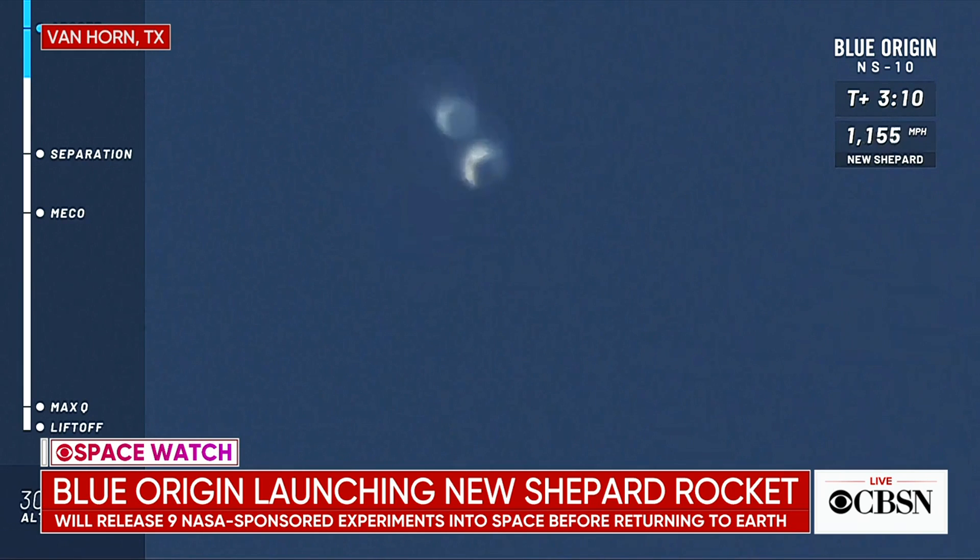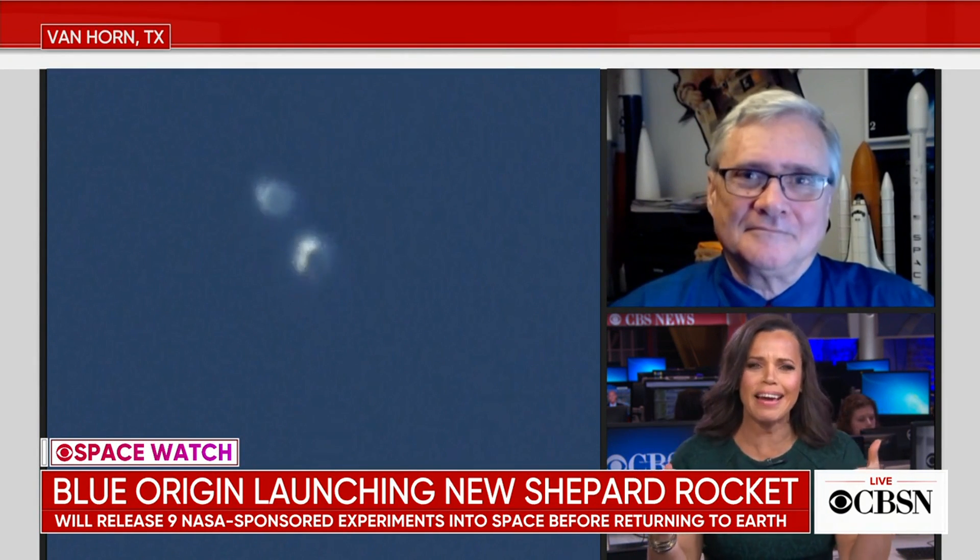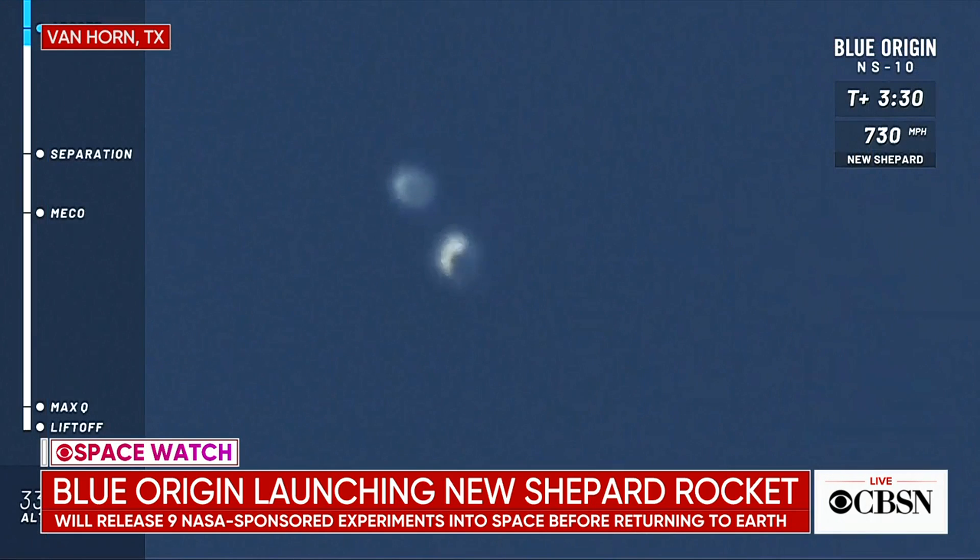300,000 feet. There you see the two distinct craft on your screen. The lower object is the booster — the engine is shut off and it's falling back toward Earth. The upper object is the capsule, which continues upward briefly before it arcs over the top of the trajectory and starts back down. Inside the capsule right around now is when it's experiencing weightlessness. They get about maybe five minutes of weightlessness at the top of their trajectory.